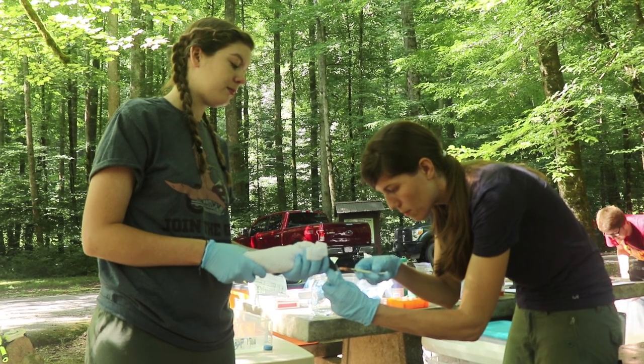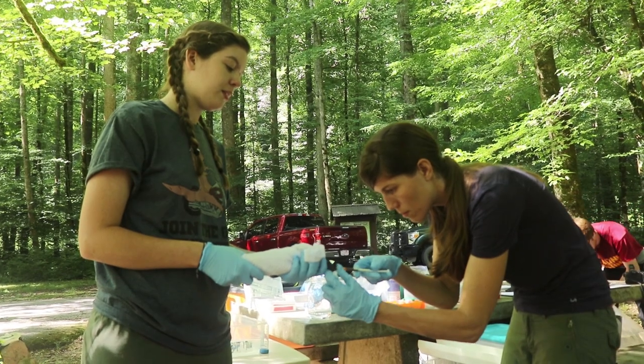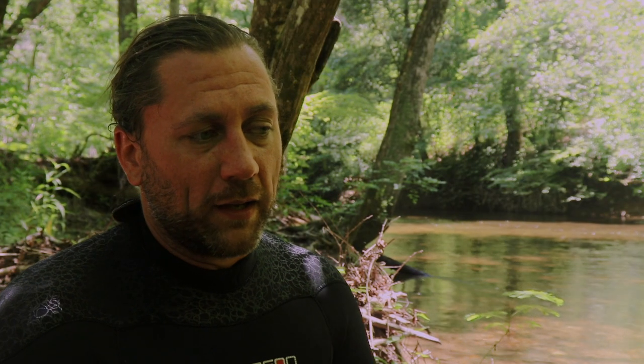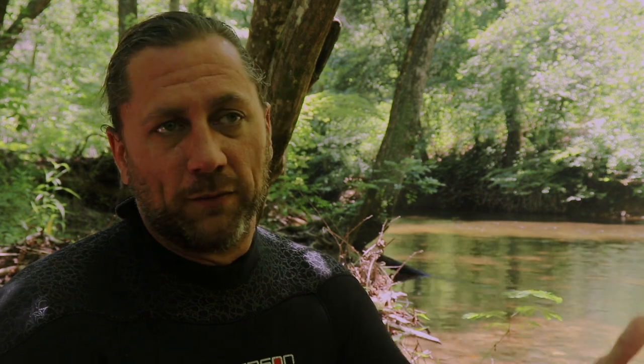We take blood samples to look at overall anemia and other parameters of health. We're trying to take a holistic view of the animals — not only whether they live, but what other aspects might affect the animal's ability to persist over the long term.